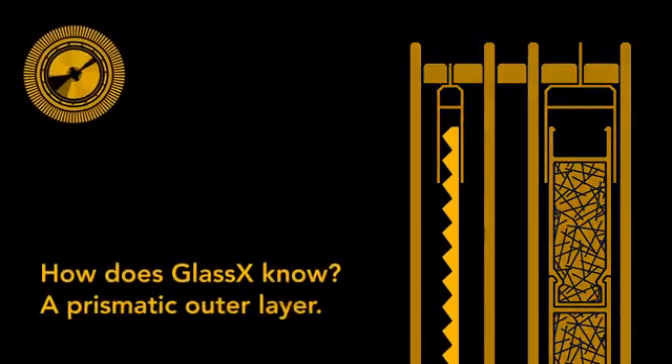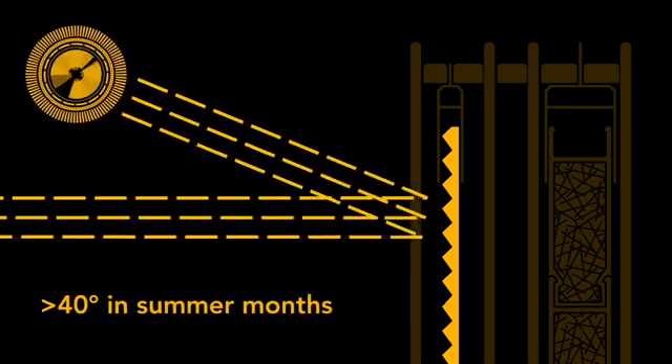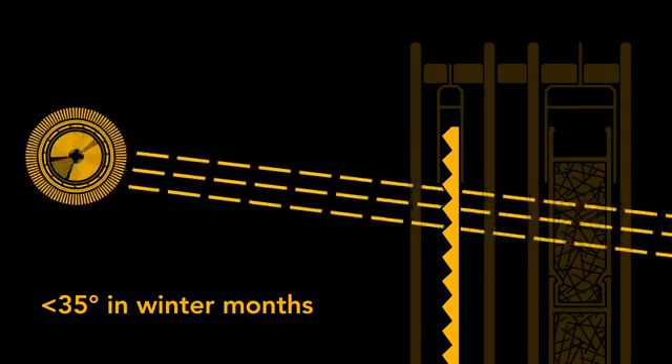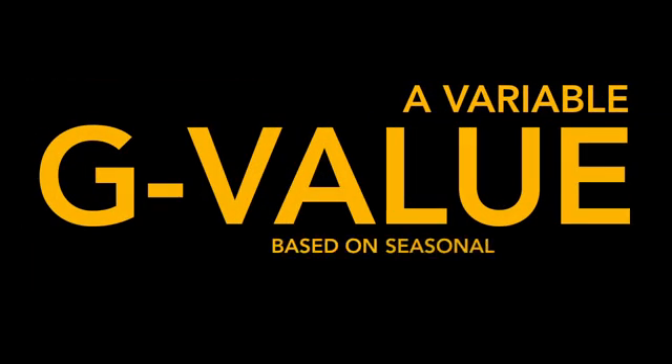How does GLASS X know what season it is? That's where the prism comes in. GLASS X's prismatic outer layer reflects solar radiation in summer months, when the sun is at a higher angle. In winter months, when the sun is lower in the sky, the prism allows for increased solar gains. In effect, this gives GLASS X a variable G value based on seasonal conditions.